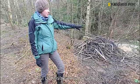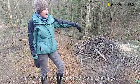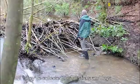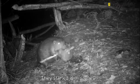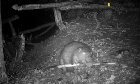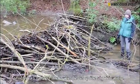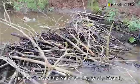Just downstream, to create their underwater entrance, they've built a dam. They've collected lots of sticks and logs, started with stones, and used stones, sticks, logs, earth, and leaves. The dam is about five feet high now, which has raised the water level quite significantly.